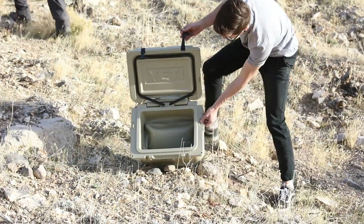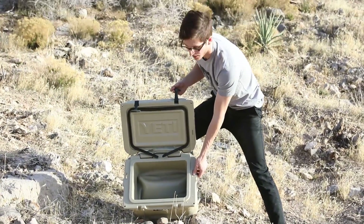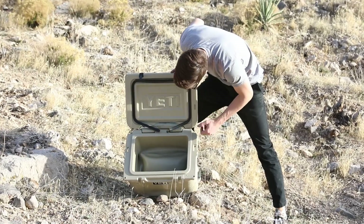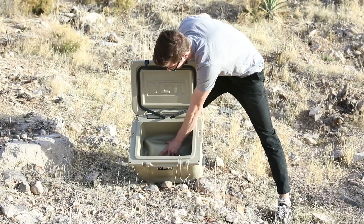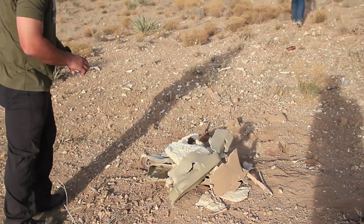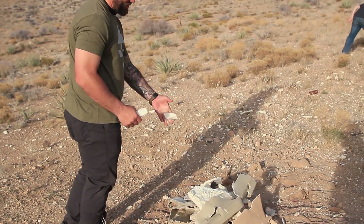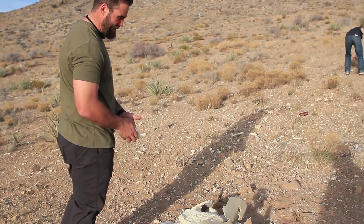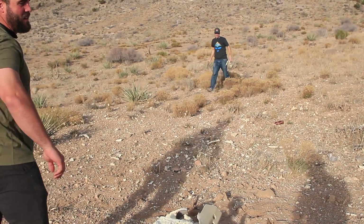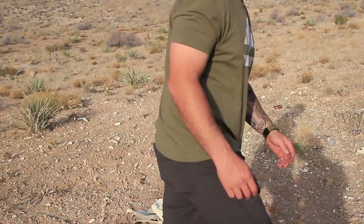The smaller Yeti cooler definitely won — it did better than the smaller Canyon. The bottom didn't explode; it could probably still hold a drink with a little duct tape going. It flew a good 30 yards — it took off. All in all, the Yeti won, but we won obviously because we don't lose.